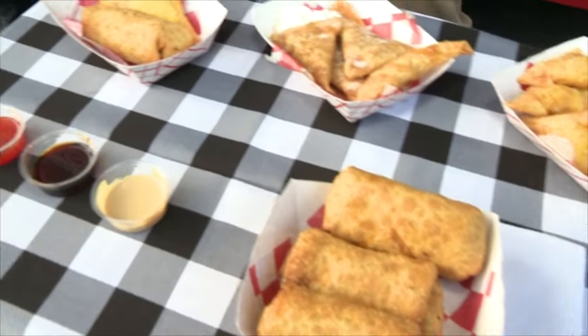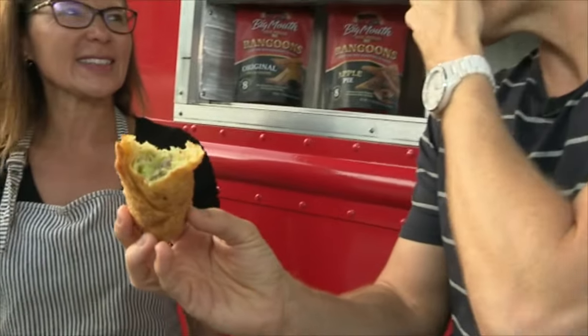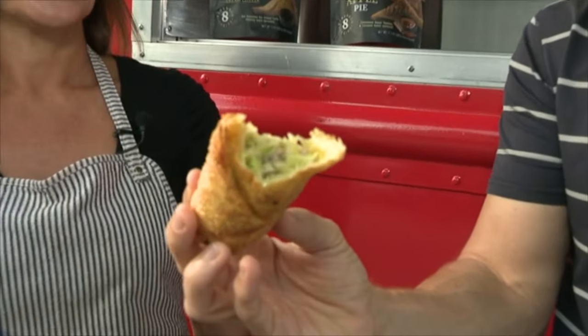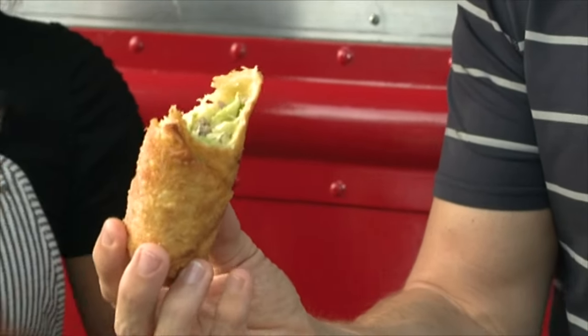I have never — and I'm sorry I'm eating with my mouth full — I've never tasted an egg roll so fresh. What did you say was in that? So it's seasoned pork, cabbage, celery, seasonings, and scallions as well.